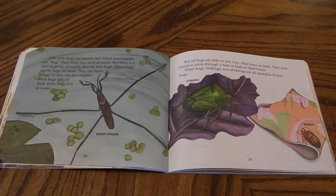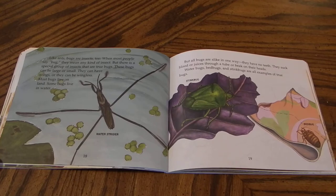Like ants, bugs are insects too. When most people say bug, they mean any kind of insect. But there is a special group of insects that are true bugs. These bugs can be large or small. They can have wings, or they can be wingless. Most bugs live on land. Some bugs live in water. But all bugs are alike in one way: they have no teeth. They suck blood or juices through a tube or beak on their heads. Water bugs, bed bugs, and stink bugs are all examples of true bugs.